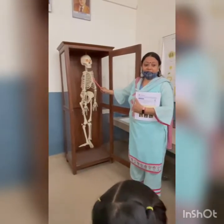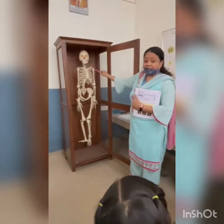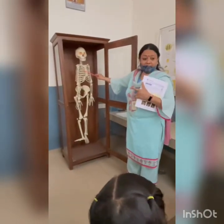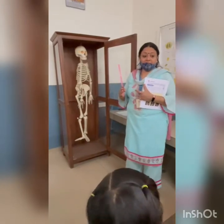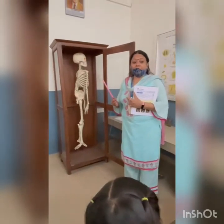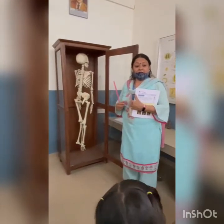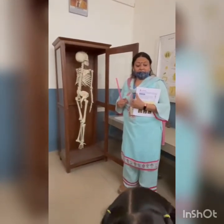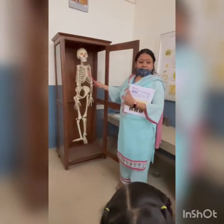Skeleton is a frame of bones, which is a frame for the body. If it were not a frame, we cannot walk, we cannot jump, or even we can't stand. We can't sit. So it is the skeleton.